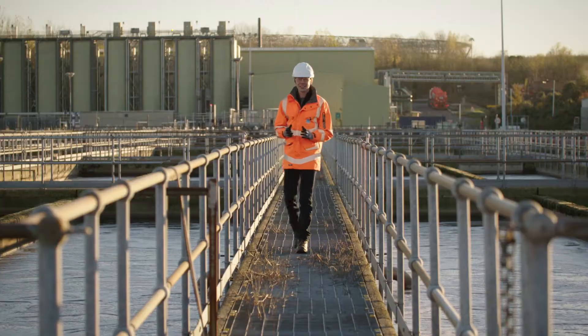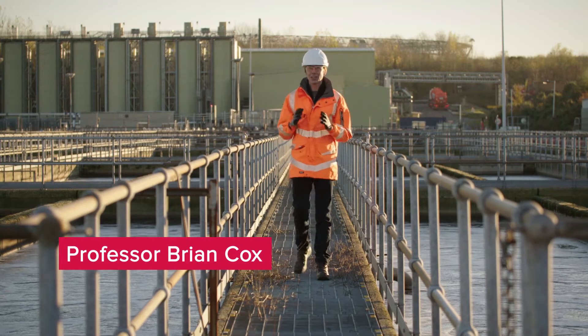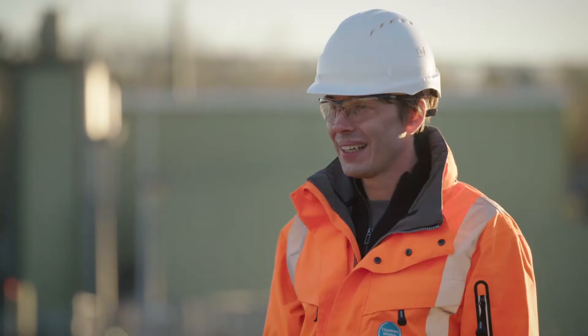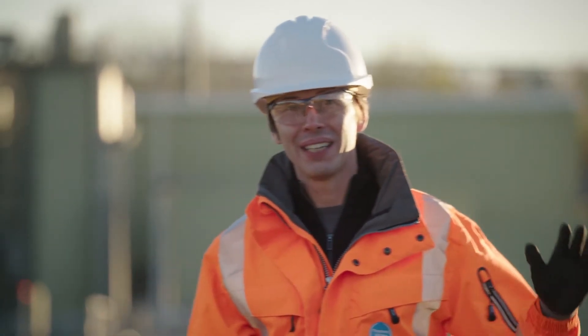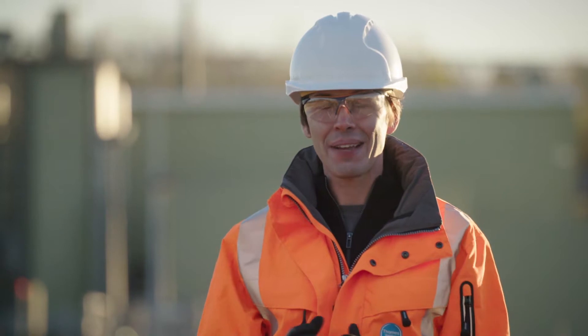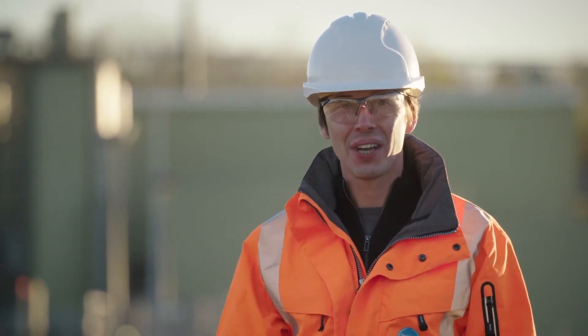Every day across the UK, over 11 billion litres of dirty water and sewage are produced and that's to be cleaned. It has to come to water treatment plants like this. That's because you can't put dirty water into the rivers and seas. You have to filter it to separate out the dirt you can see and the nasty things you can't.